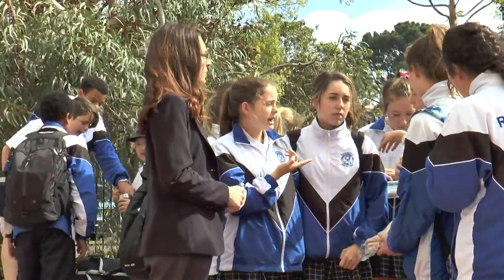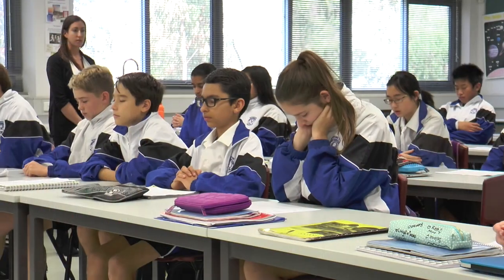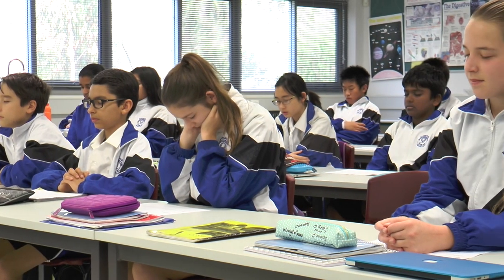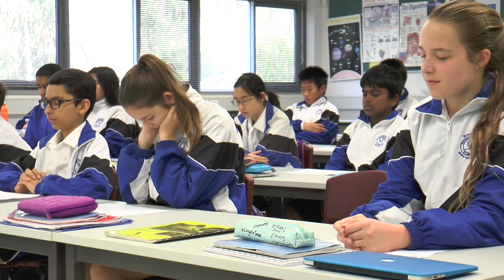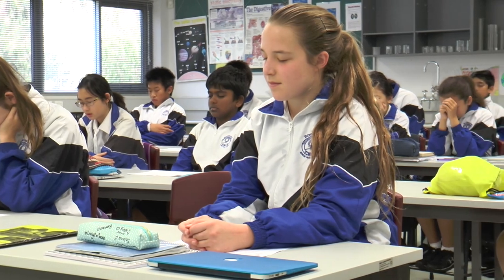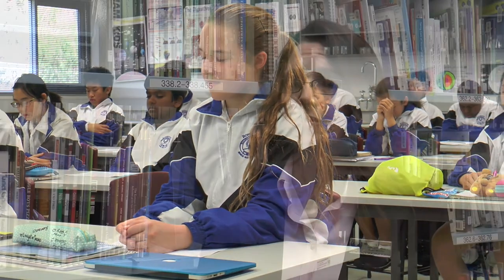We've just started a program called PGC, which is Personal Growth and Citizenship. It's run one period a week by both their science teachers and their HASS — Humanities and Social Sciences — and they go through different topics based on resiliency, getting to know you, and dealing with anxiety. All sorts of issues related to the wellbeing of the student. It's taught by two different departments, but brings it all together and they can see how important it is to be a good person and a future-ready citizen.